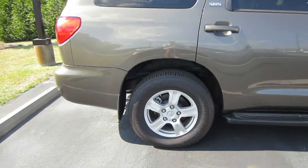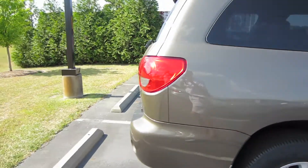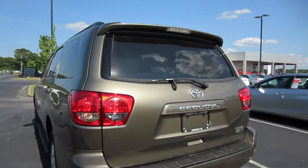Coming to our wheels we are riding on Bridgestone tires and these are going to be your 18-inch alloy wheels. Coming around back we do have rear parking sensors as well as a rear backup camera and then of course your power sliding rear glass.